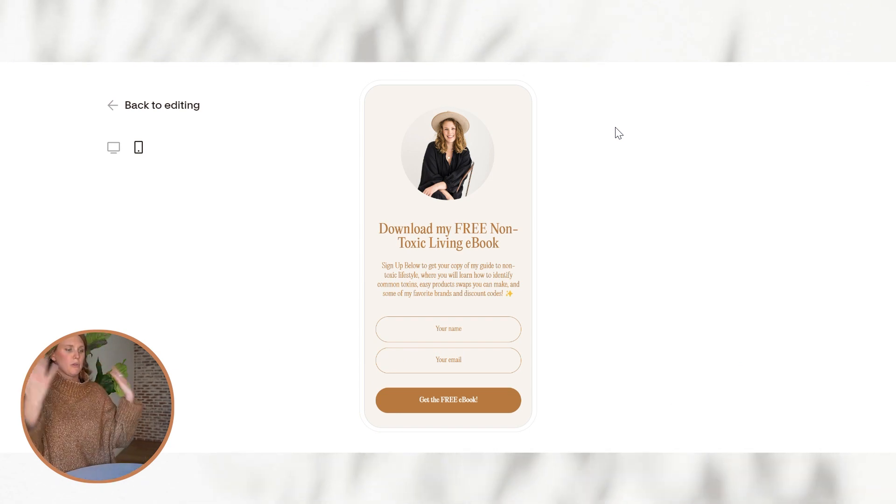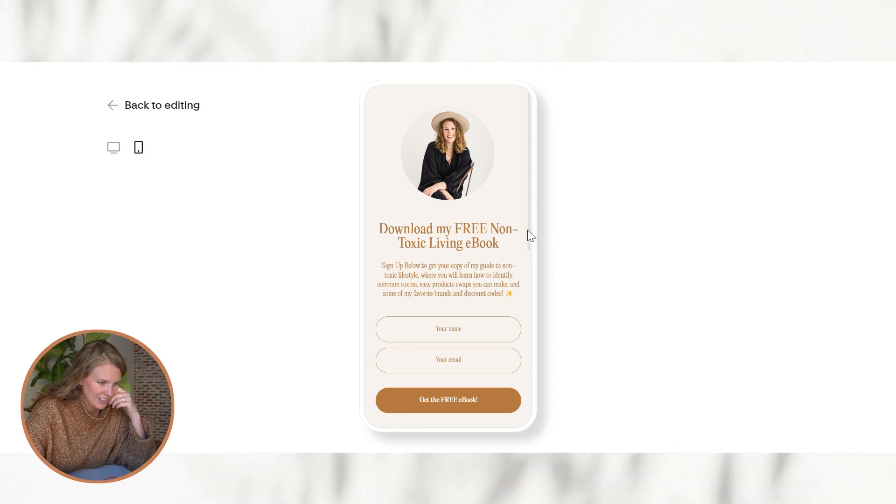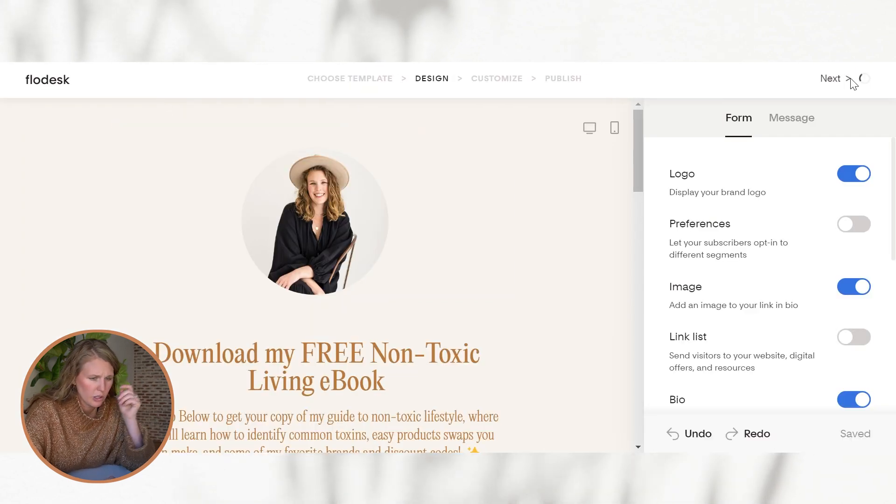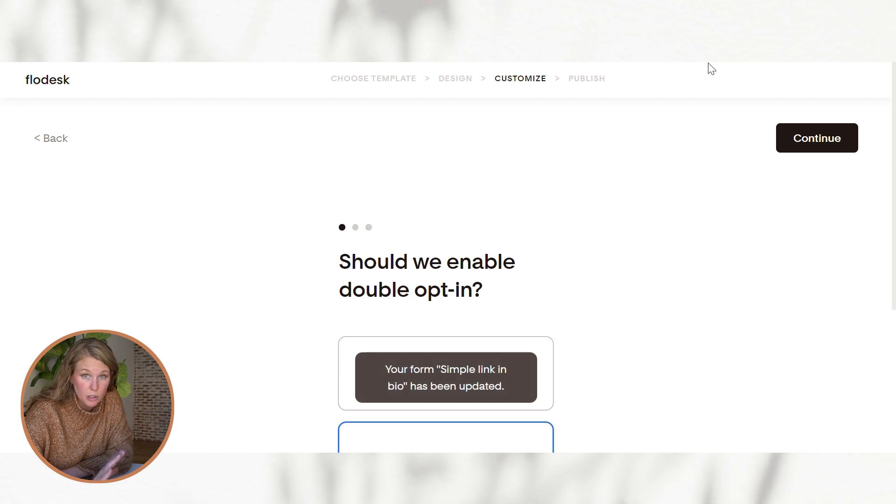Let's go ahead and get the mobile preview of it — it's looking wonderful. I cannot wait to use this. Back to editing — we're going to go to Next. We're still in the form.